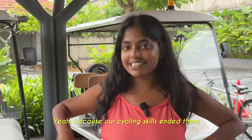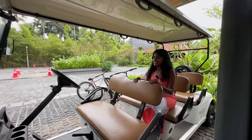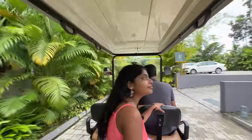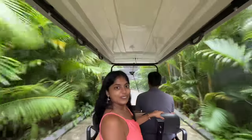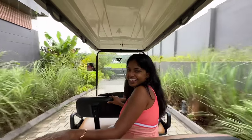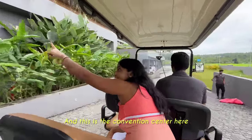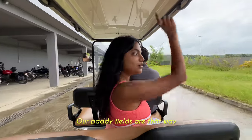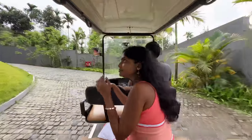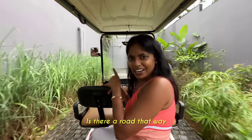Because our cycling skills ended there, let's roam around the resort in this vehicle - jungle safari style. This is the convention center. Our paddy fields are that way. And the bar is also called Paddy Bar, which we'll go to in the evening.